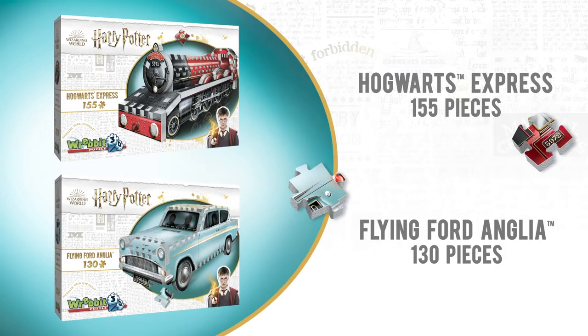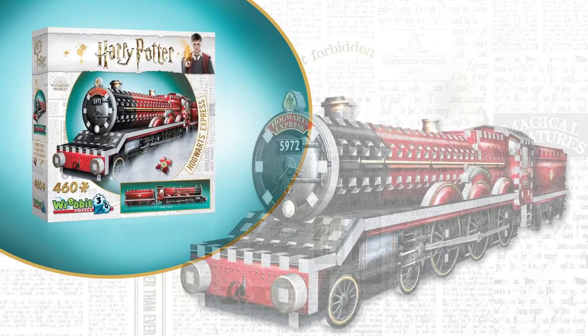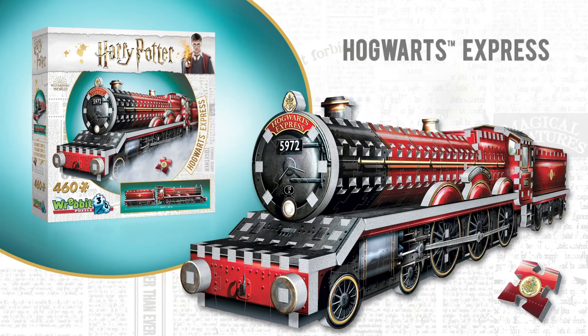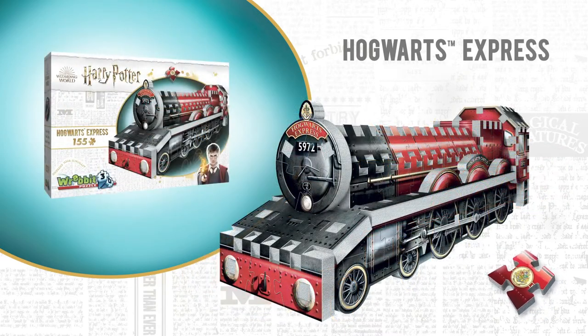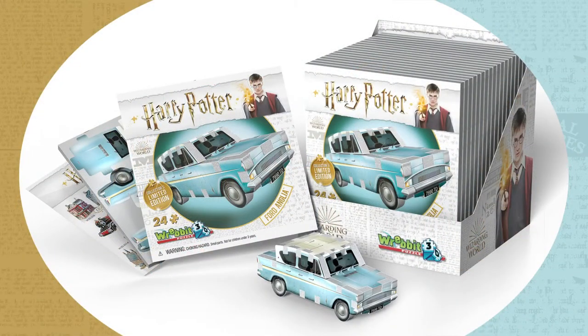You might ask: don't you already have a Hogwarts Express in your Rebbit 3D puzzle lineup? Yes, this is correct. In 2016, we launched a 460-piece Hogwarts Express, which is still available. The new 155-piece version is simply smaller and more affordable. Likewise, the 130-piece new Flying Ford Anglia is different from the small Ford Anglia 24-piece promo puzzle, which is still available for giveaways or gift with purchase.